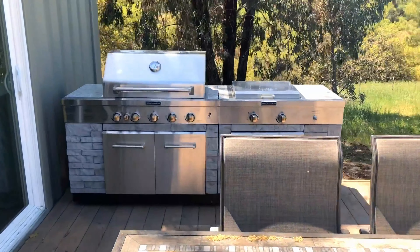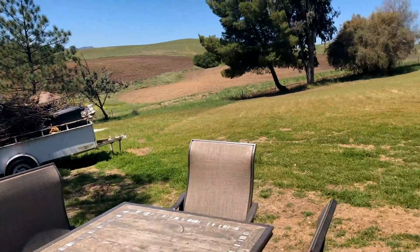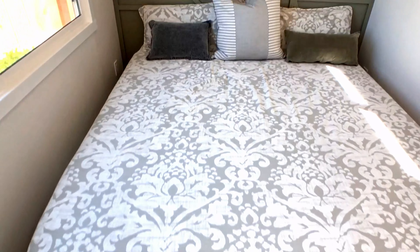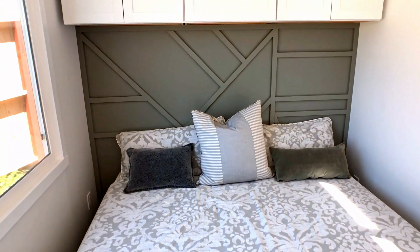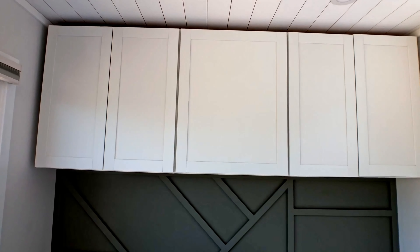I'll start off by talking about why we chose the floor plan we did. It's just my husband and I living in the container, and there were a few things that were non-negotiable for us. By wanting a king-size bed, that meant the bed needed to be at the end of the container because it's the whole width of the container.